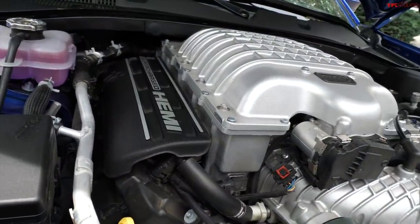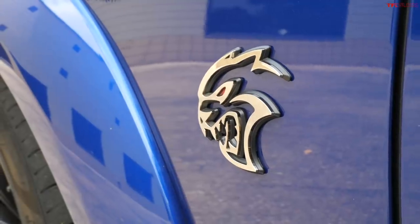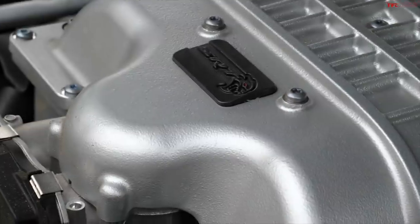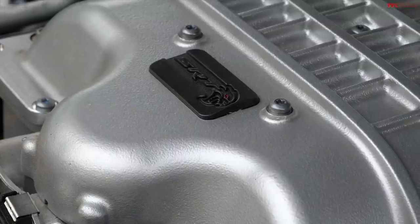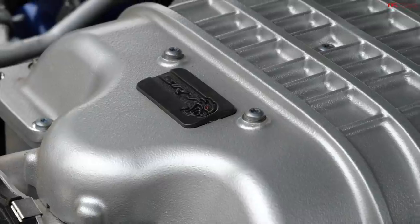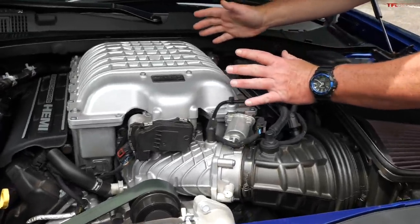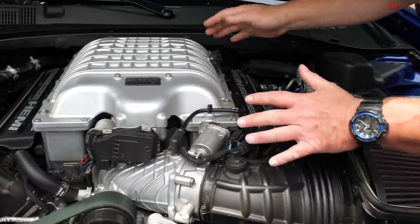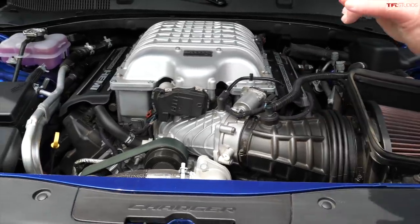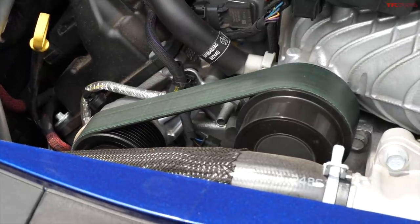6.2 liters of Hemi goodness. This is a supercharged Hemi — not just any Hemi. It's the Red Eye, which means it puts out 797 horsepower and 707 pound-feet of torque. It's hooked up to a very beefy eight-speed automatic transmission powering the rear wheels. And this massive supercharger takes like 70 horsepower in its own right just to be powered — and it is powered by, well, I said green. That is a green belt, my friends.